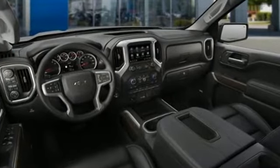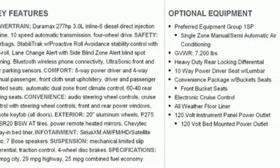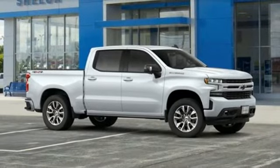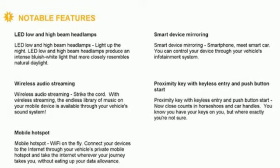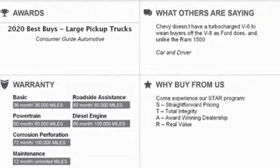Streaming audio, doors and push-button start proximity key, front heated leather bucket seats, front and rear parking sensors, Wi-Fi hotspot, dual-zone climate control, intercooled turbo i6 engine, trailer brake controller, electronic shift on the fly, and power heated mirrors.